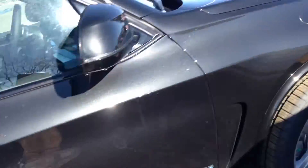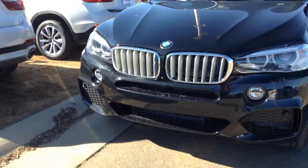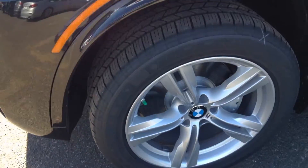I'll show you the inside here. This is an M Sport model. You can see by the aggressiveness of the front styling. Nice M Sport wheels.